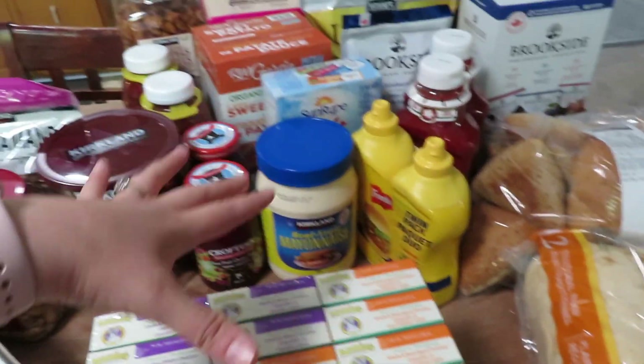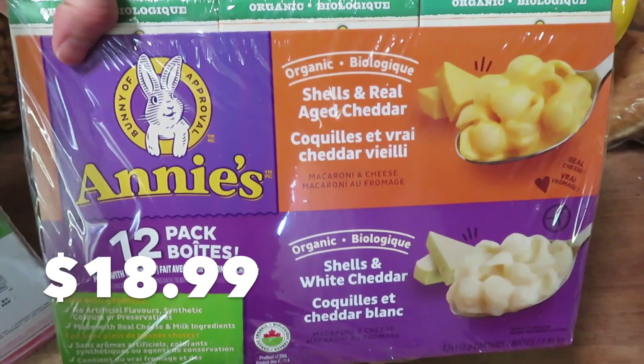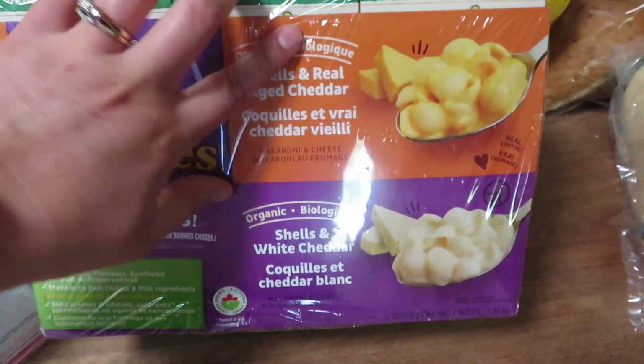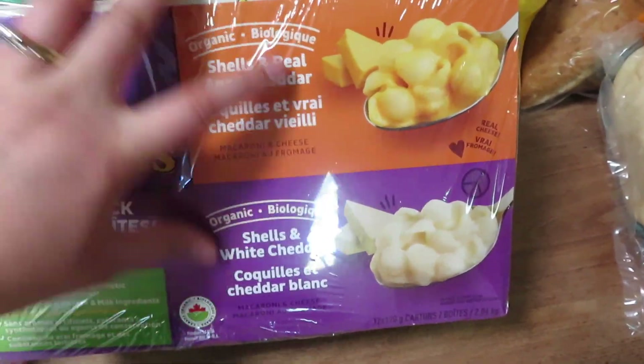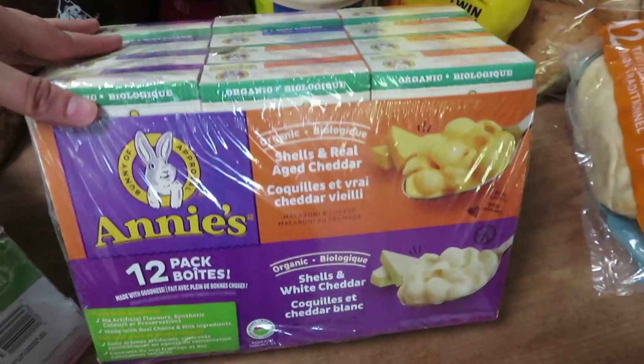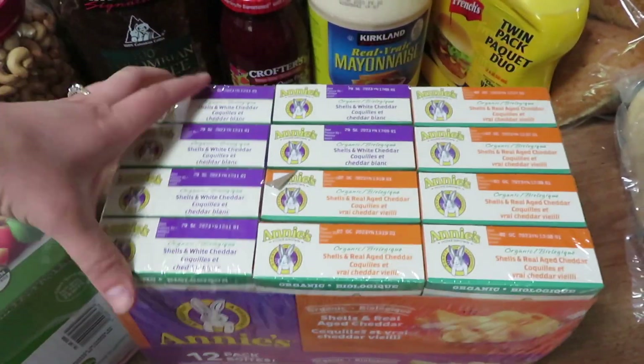I also bought Annie's Mac and Cheese. I hadn't bought it in a while because my kids prefer the elbow noodles to the shells, but for the Costco price I thought it's worth it — they'll still eat it, it might not be their favorite kind of Annie's, but I bought that too.